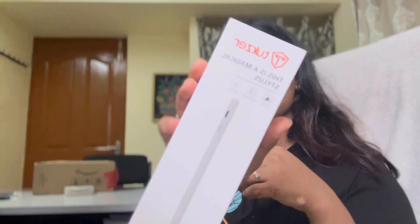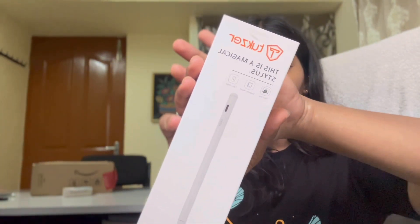My laptop is an HP Pavilion 360 — the one that rotates 360 degrees. That's what I'm using right now. So I'm going to unbox this Tuxer, the alternative pencil for the Apple Pencil, because the Apple Pencil is ten thousand rupees and I don't want to waste money on it.